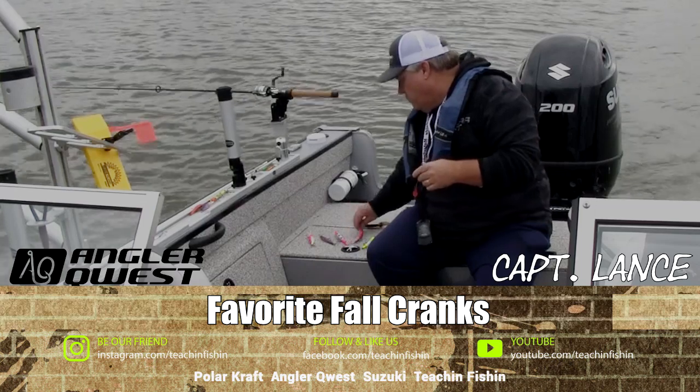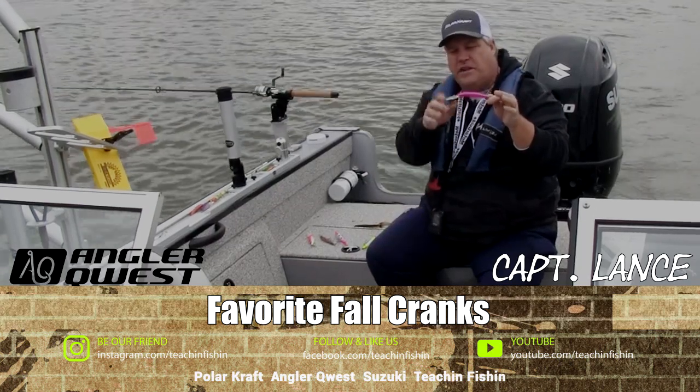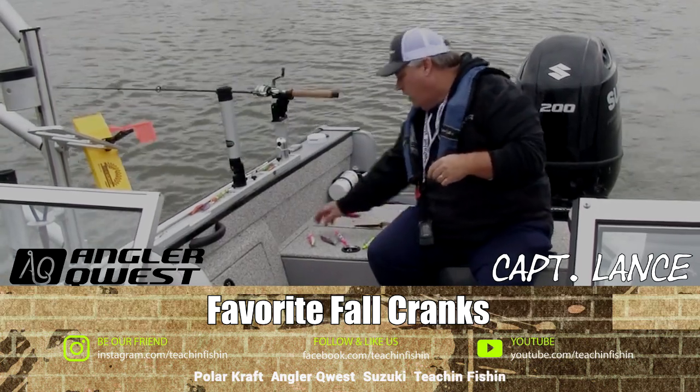Let's start with a basic, old-time favorite — the Reefrunner. This is the 800 series deep diver. I also like the 700, same size and shape body, but just with a slightly shallower diving lip. Make sure you've got some Reefrunner 700s and 800s in your box if you're going to chase fall walleye.